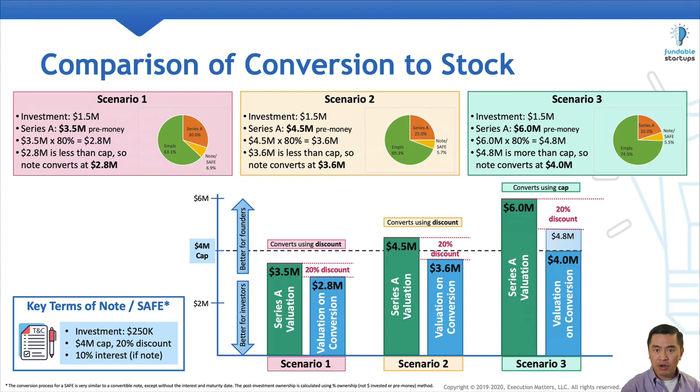Here's a single slide that puts all three scenarios side by side. Scenarios one and two convert using the 20% discount. Scenario three converts using the valuation cap, resulting in an effective 33% discount for the angel investor.